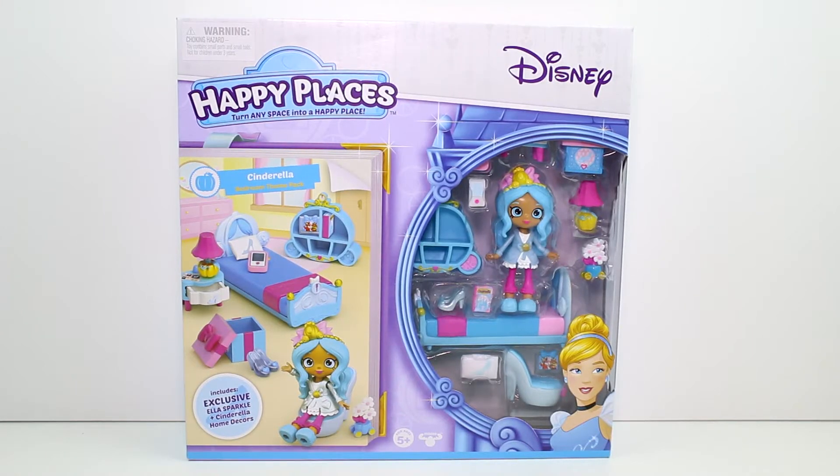Hey guys, I am back with more Disney Happy Places. I have the Cinderella bedroom theme pack to open today. This includes exclusive Ella Sparkle and Cinderella home decor. I'm so excited.